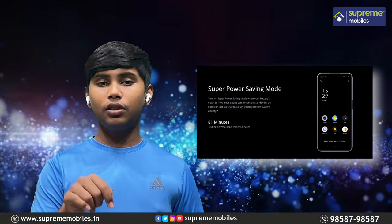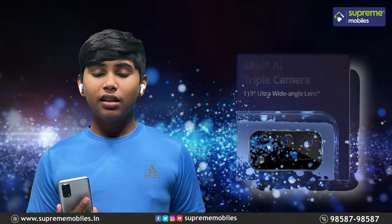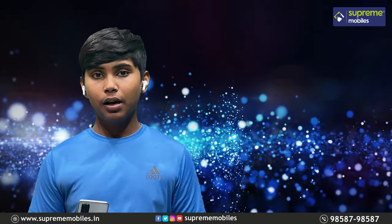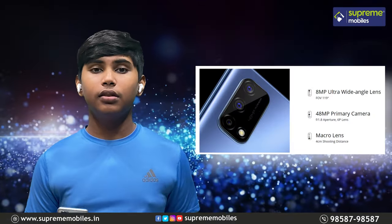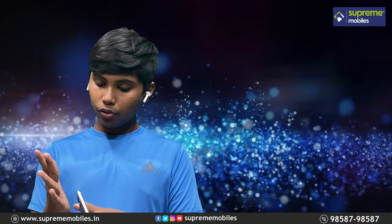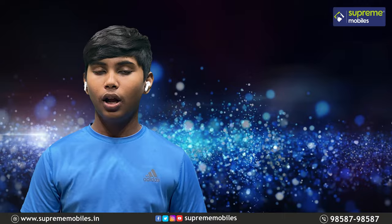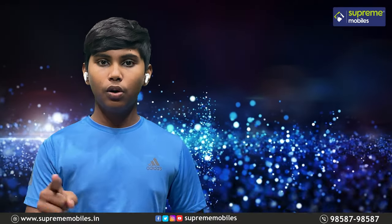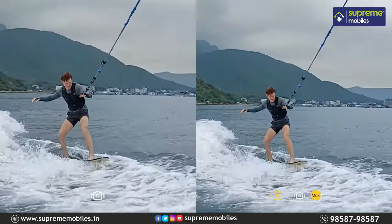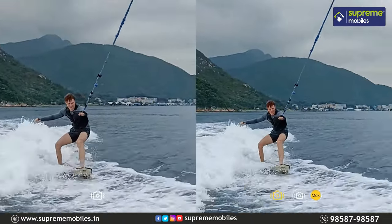You can also get 8 hours of gaming. The camera is incredible with super night shots. There are 3 cameras: 8 megapixels, 48 megapixels, and a macro sensor. You get super night mode, cinema mode, movie style, and close-up macro shots.